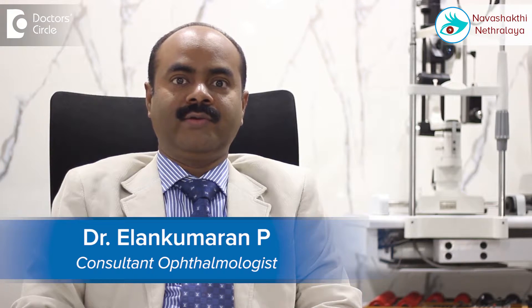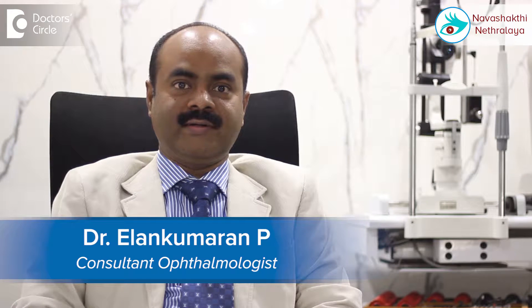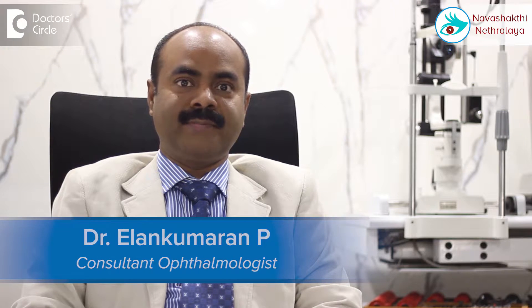Hi, I am Dr. Elin Kumaran, Corneal Transplant, Refractive and Cataract Surgeon. Currently, I am the Medical Director at Navashakti Netralaya, Outer Ring Road, HBR layout, near Nagavara flyover, Bangalore.